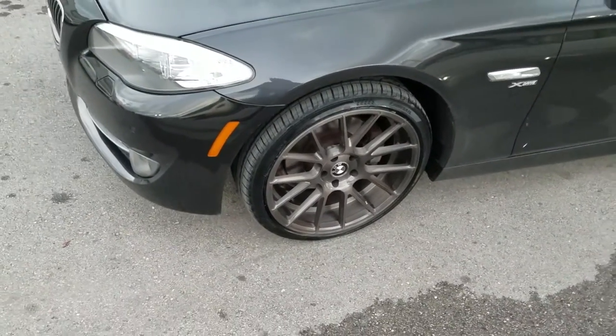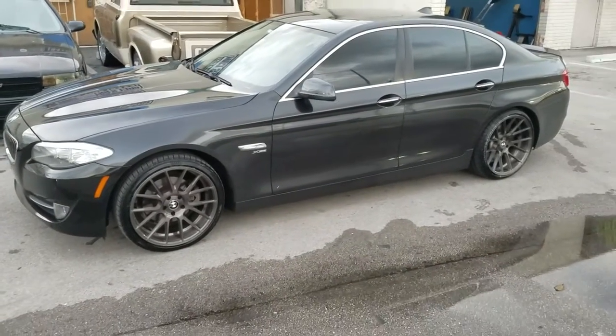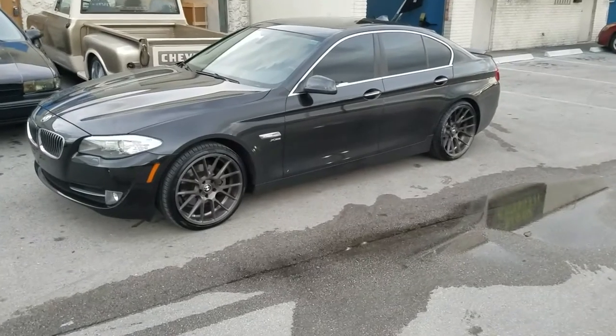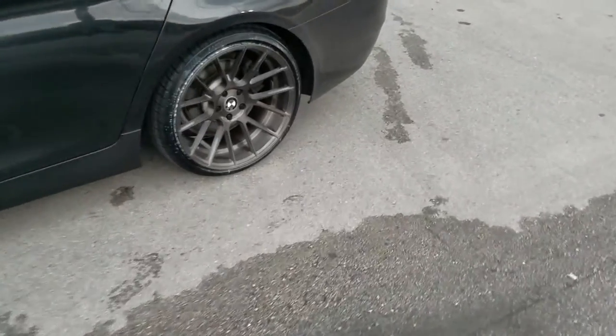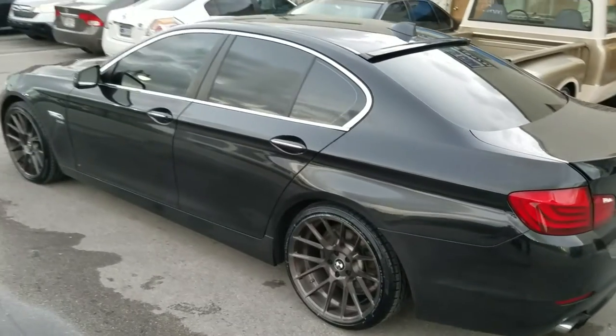This is a rotary forged wheel, so it's a little more lightweight than most 20-inch wheels. It came out really nice on the vehicle — the 20x10 has a really deep concave, as you can see right there. And again, that rotary forged wheel is a little bit stronger and a little bit lighter.